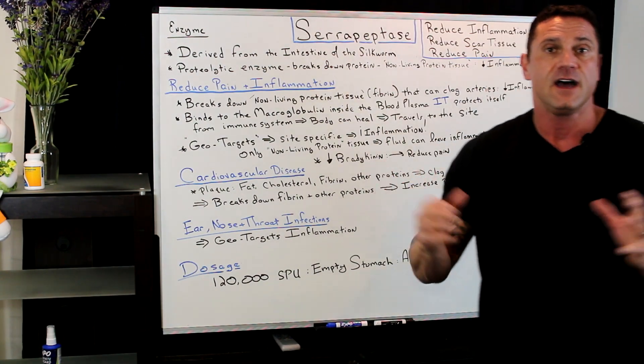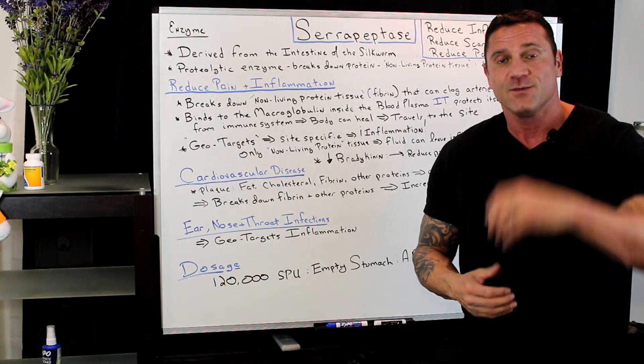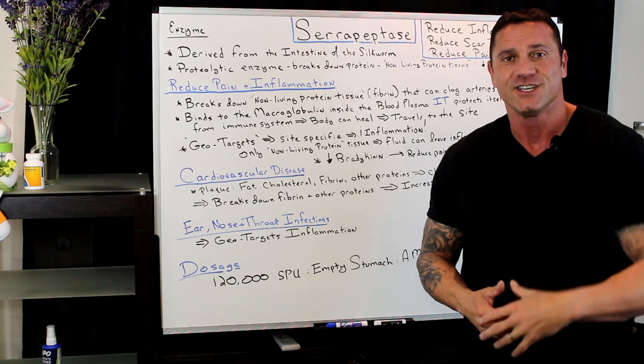So, serrapeptase — phenomenal for anti-pain, anti-inflammation, and unclogging the arteries. Thanks for watching. I'll see you in the next video. Be sure to hit the like button and share the video. I appreciate it. Thank you very much.